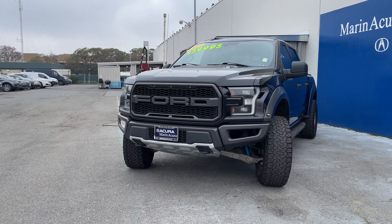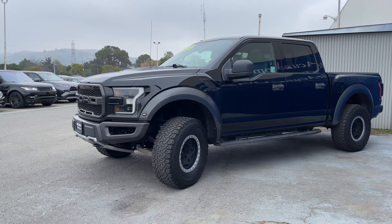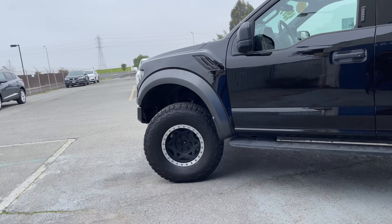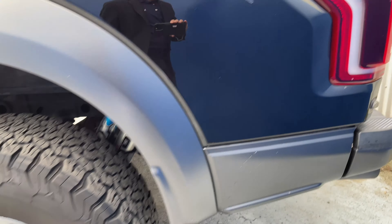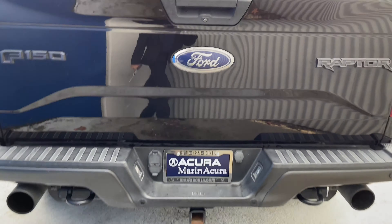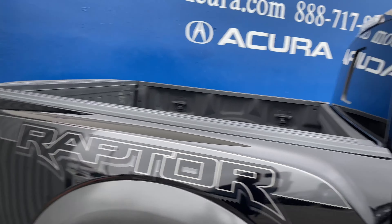Up front, you have LED daytime running lights and headlights, plus you have lots of accent light themes throughout the vehicle. You even have an anti-scrape underbody as well. Also, on the side, you have running boards — very tall vehicle, lots of ground clearance — and I even like the wheel and tire combination as well. You have a large bed space, and you'll even see that it's got a spray-in bed liner, which is a great accessory for this vehicle.